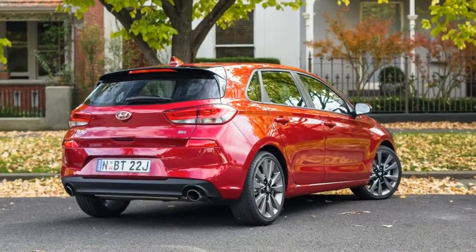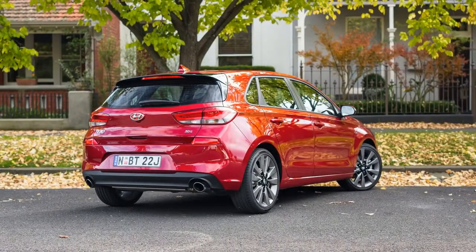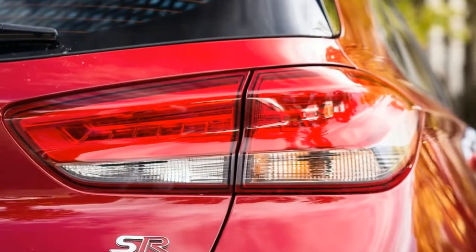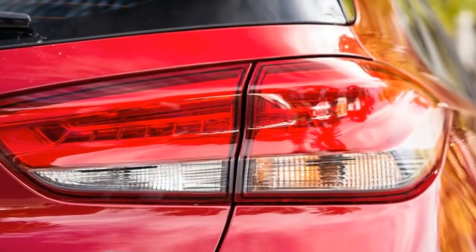Inside the cabin, the racy theme continues with red seat and dashboard highlights, along with contrast stitching in the steering wheel. It's subtle but quite nice, flagging the intentions lurking beneath the skin.